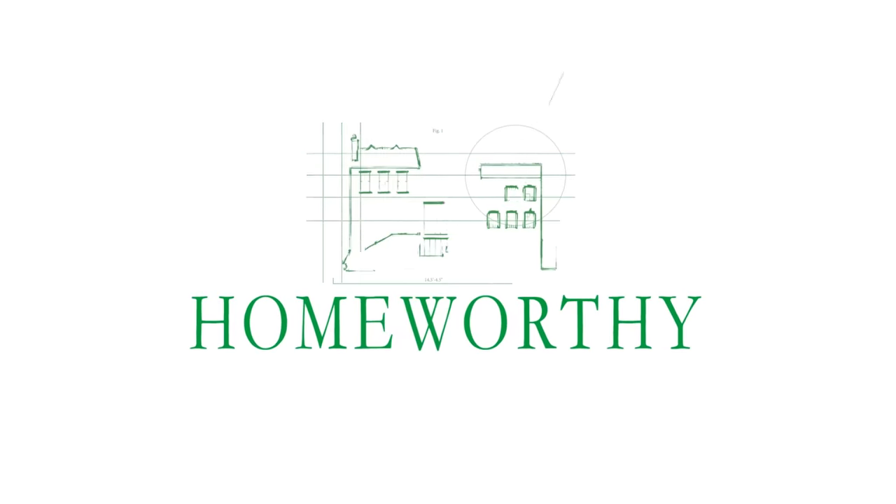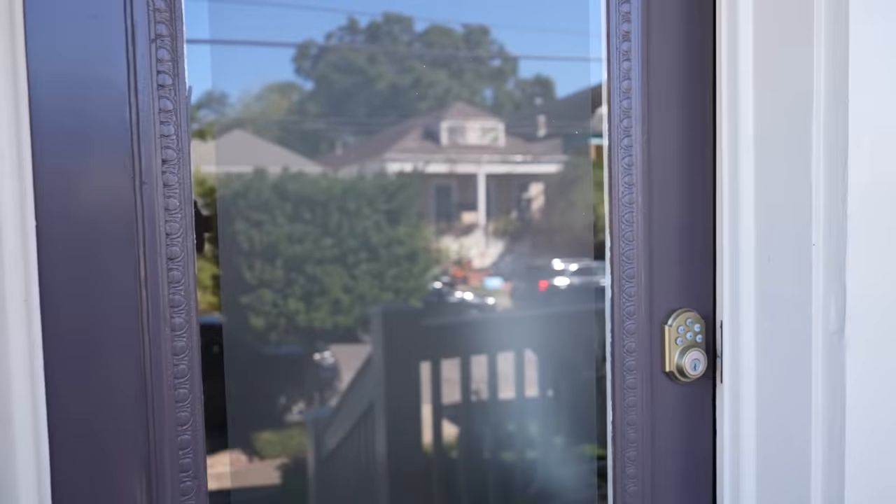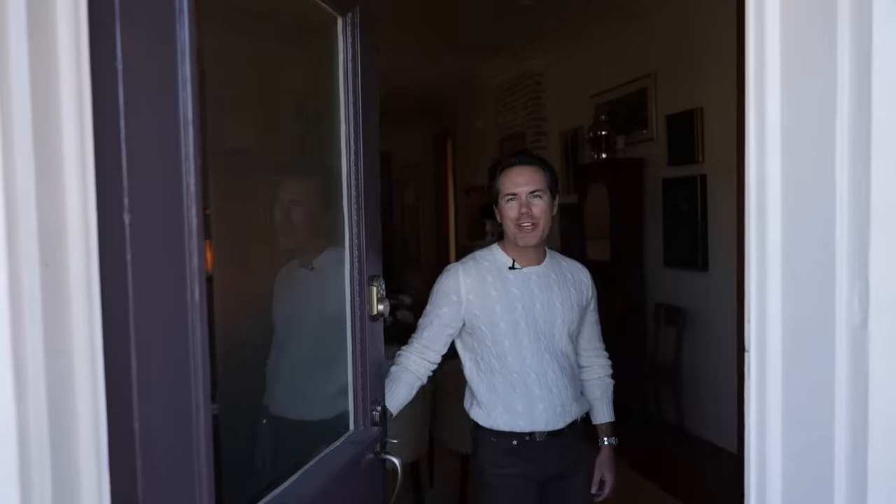You're watching Homeworthy, where we believe every home has a story. Like and subscribe for more. Hi Homeworthy, I'm Chad. Welcome to my New Orleans home. Come on in, let me show you around.